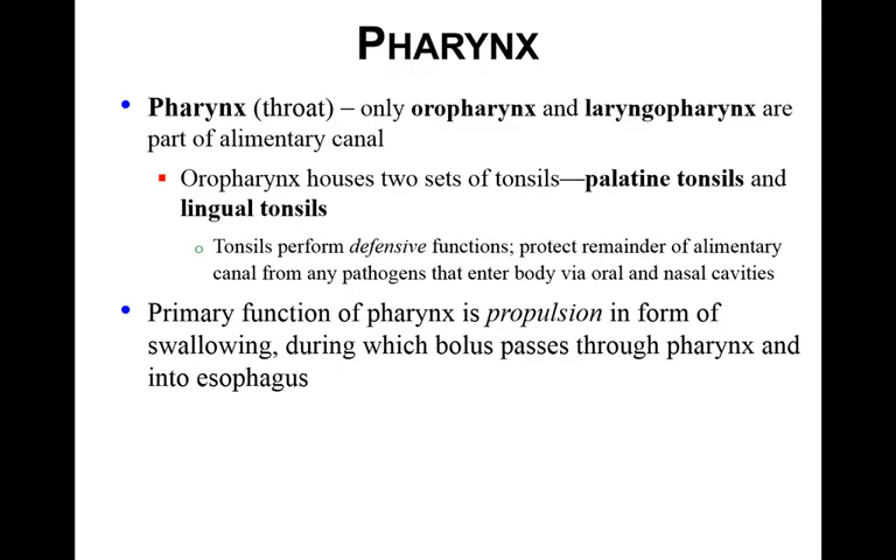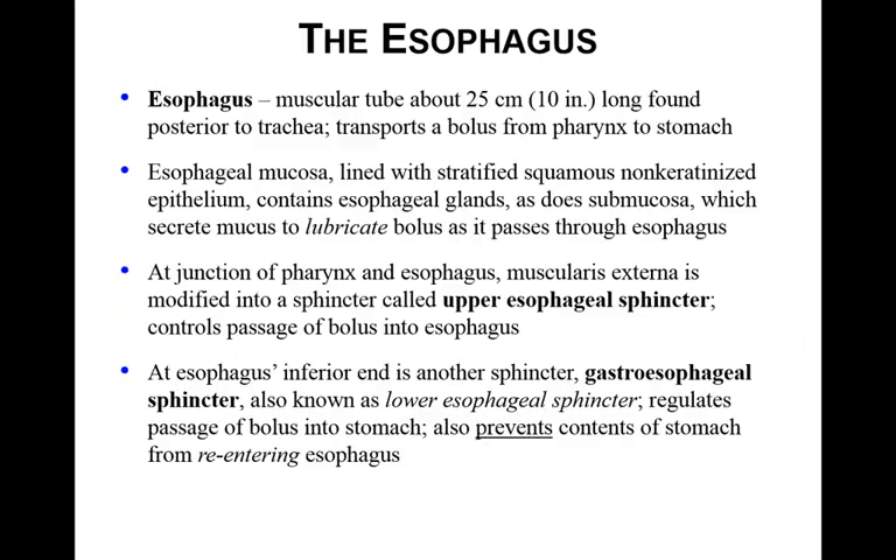In this video B, we're going to pick up with the pharynx. This is your throat. We already know a lot about the pharynx from respiratory. Only the oropharynx and the laryngeal pharynx are actually part of the alimentary canal. It goes over the two sets of tonsils, palatine and lingual. They perform defensive functions and protect from pathogens. The primary function of the pharynx is propulsion — basically swallowing — when the bolus passes from the pharynx into the esophagus.